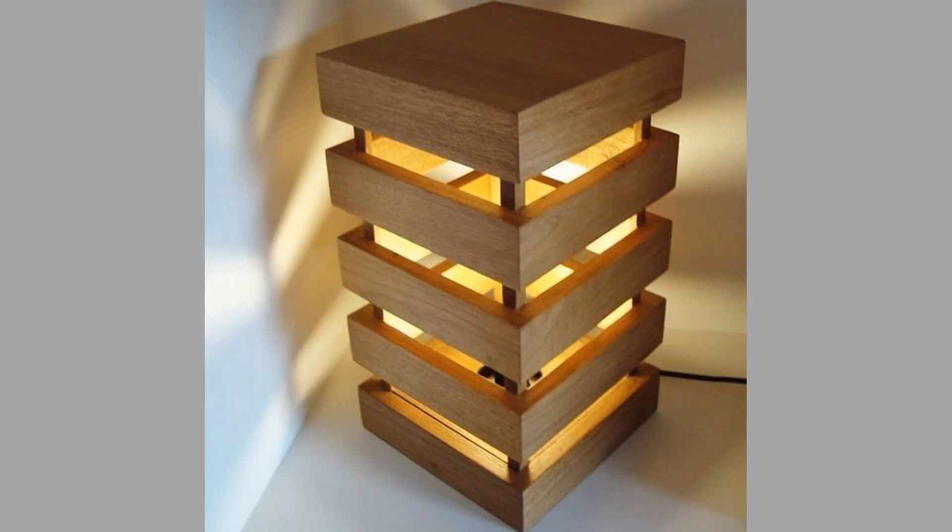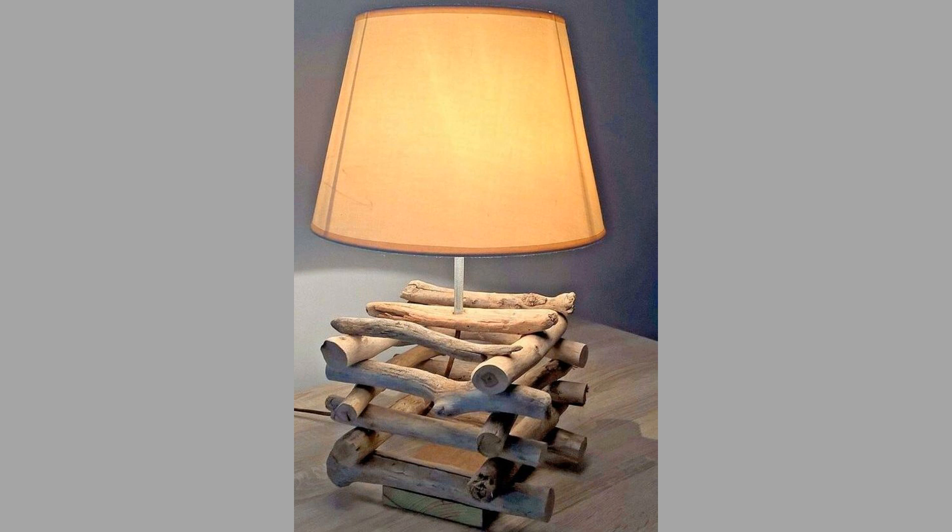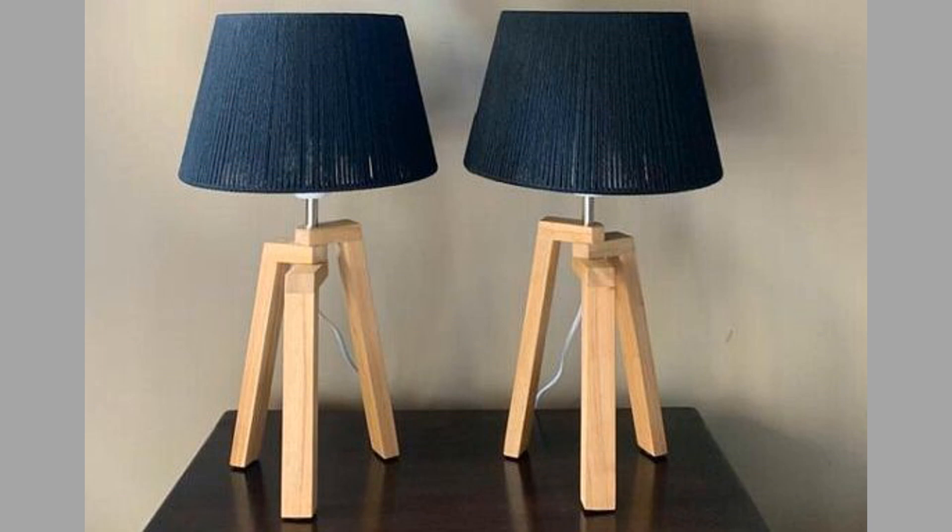When choosing and caring for wooden table lamps and bedside lamps, choose a lamp that is made from a durable wood, such as oak, walnut, or mahogany. Look for a lamp with a finish that is easy to care for. With proper care, your wooden table lamp or bedside lamp will last for many years to come.